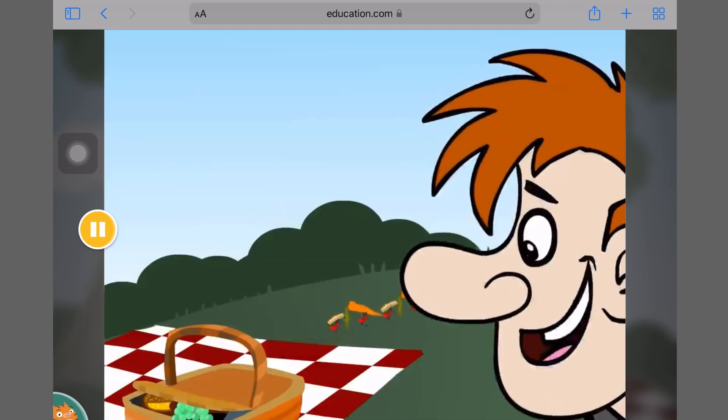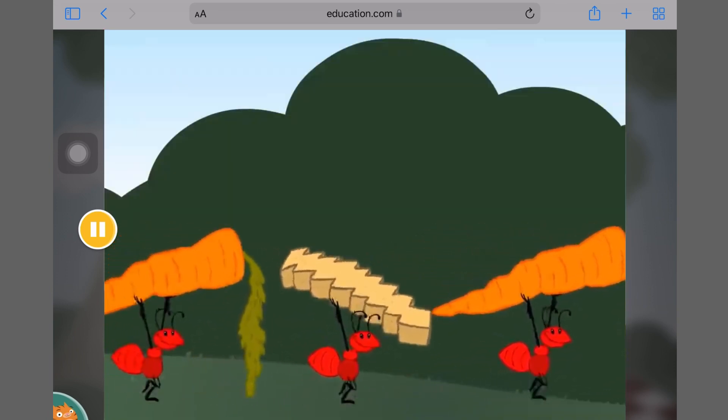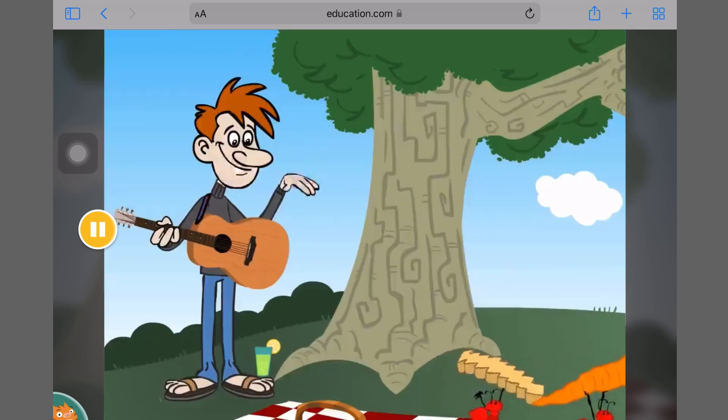There goes a carrot and a fry! Carrot and a fry! Carrot and a fry! Bye-bye!